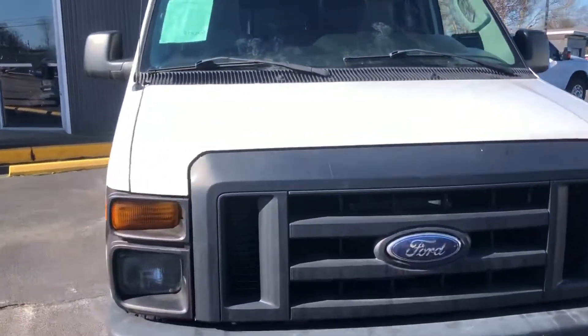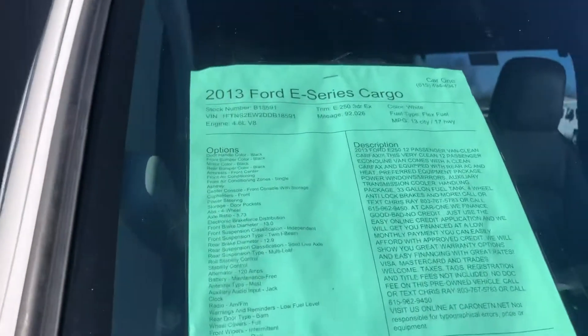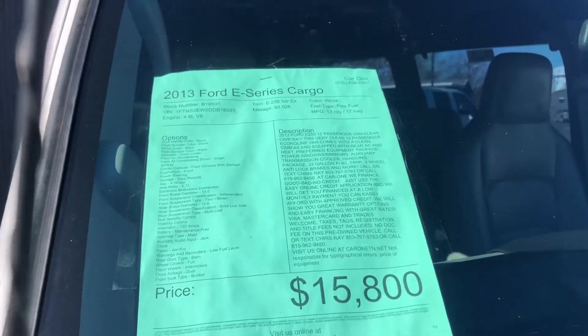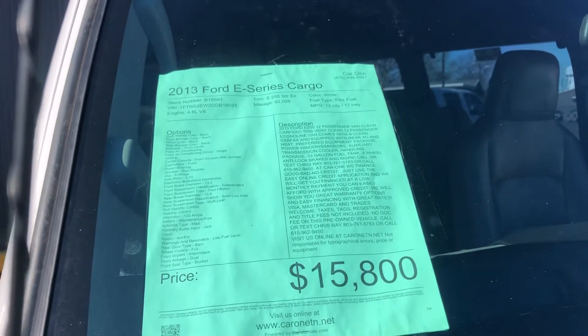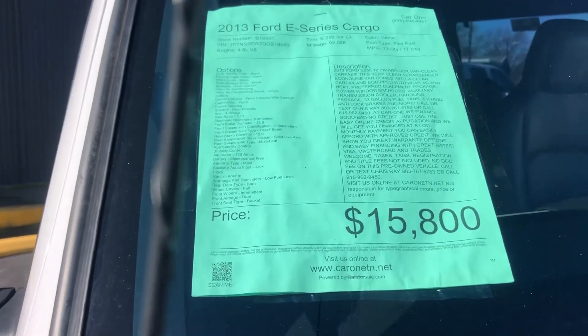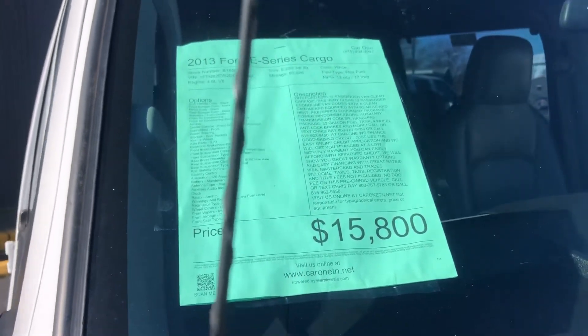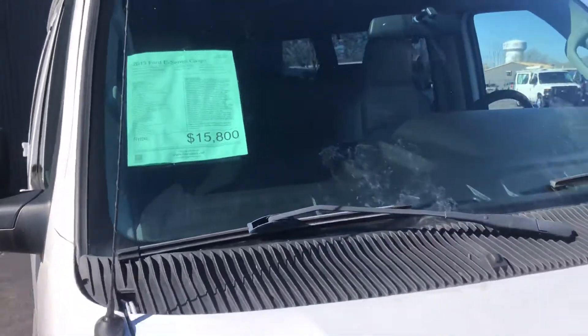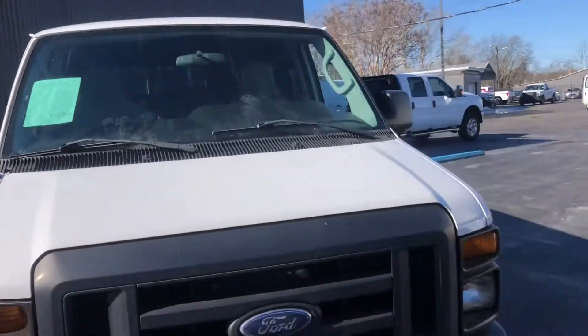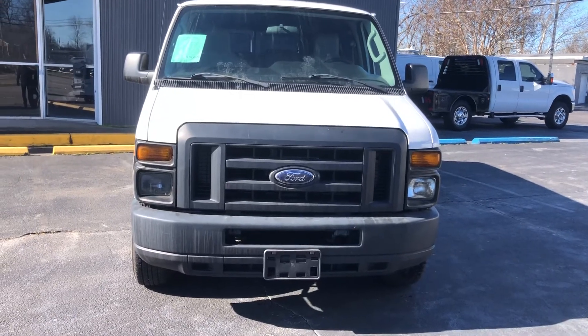Once again, this is Miguel Patterson with Car One. I want to thank you so much for your inquiry on this 2013 E-Series van — our E-250 with only 92k on the miles. Please call me back at my best number, 615-490-2807. That's Miguel Patterson with Car One. Thank you.